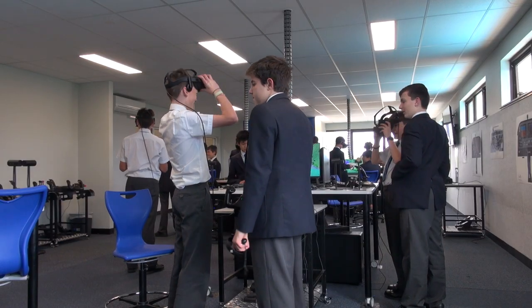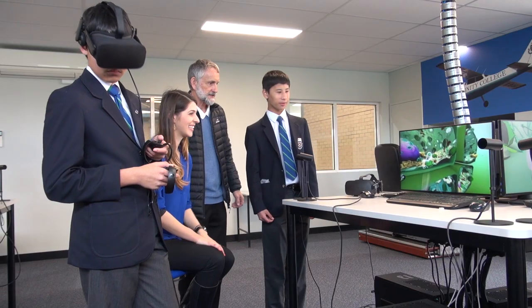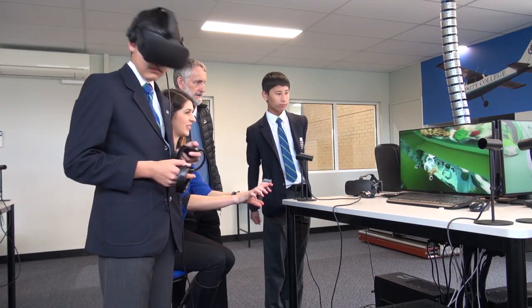We're hoping that by coming up with this new way of teaching — that's more than just textbook teaching — we're actually going to get students realising how they can take the science that they learn in classrooms and apply it to the real world.